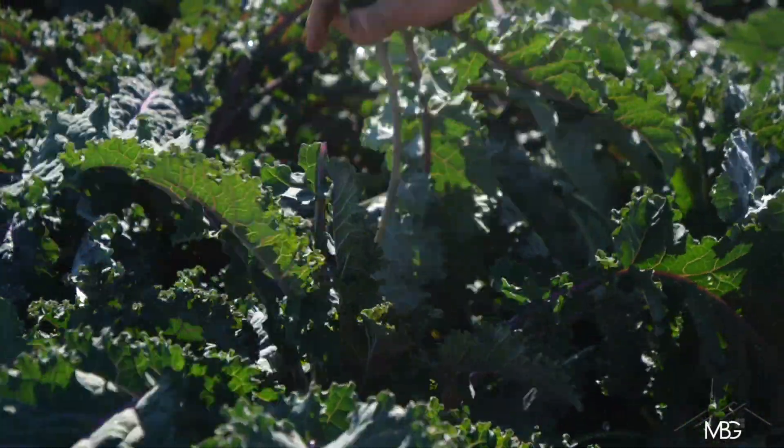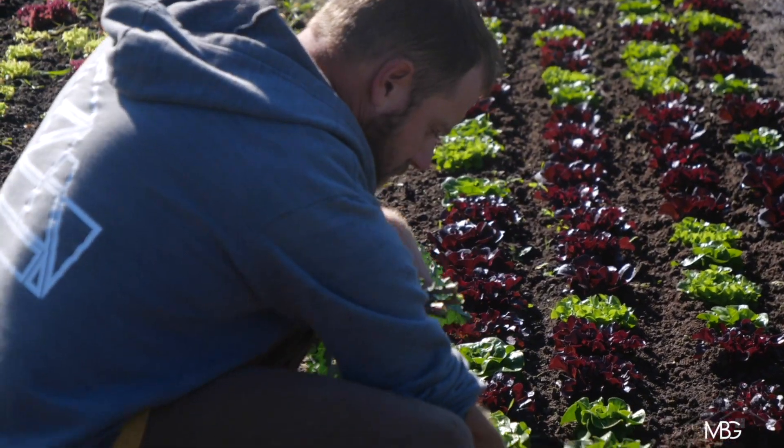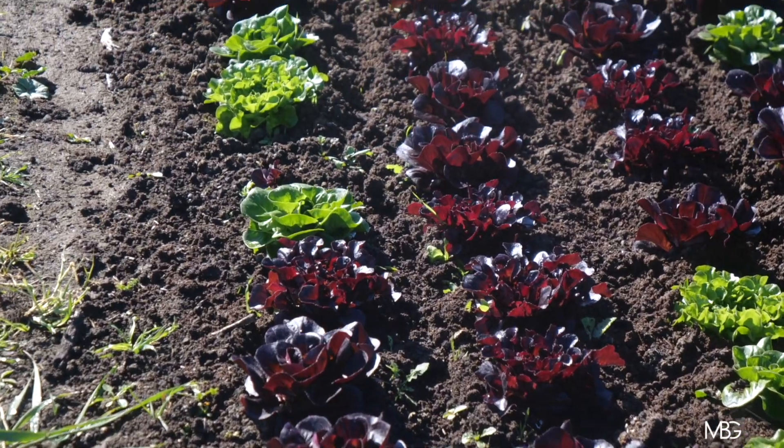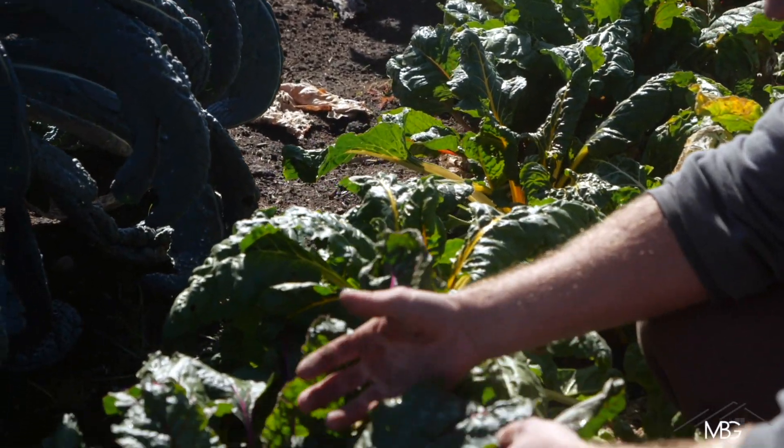My favorite part about working with the residents at Dry Creek Ranch is they're so excited about the farm. It's been so great and so positive — sharing pictures, sharing recipes. That's what it's all about for me: seeing that excitement about getting food right on site.